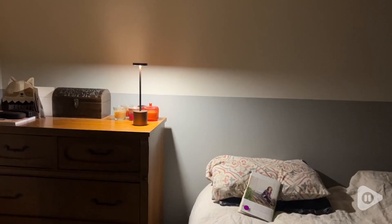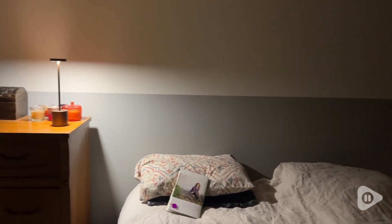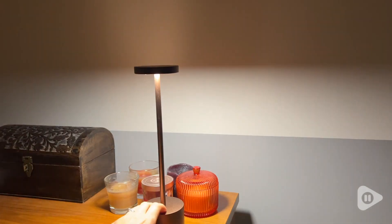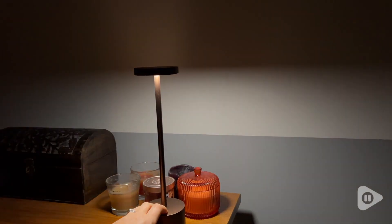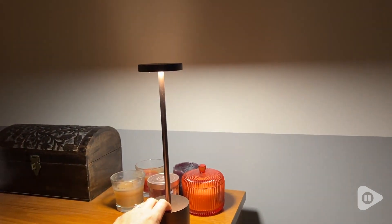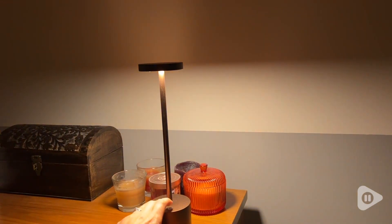I love the design of these. They are very simple and they have a nice warm metallic brown color to them. They go with anything and I can put them anywhere in my house. And I don't just have to put them and leave them somewhere, because these are portable and rechargeable.